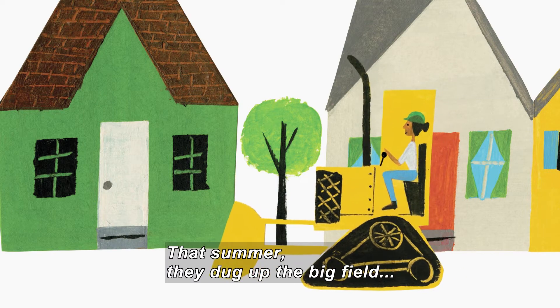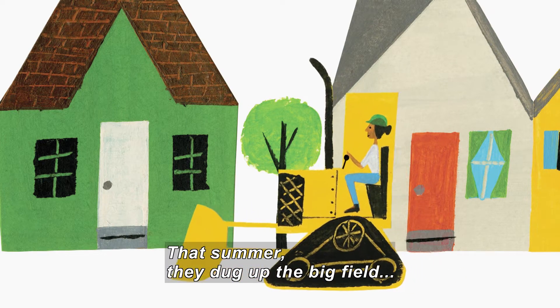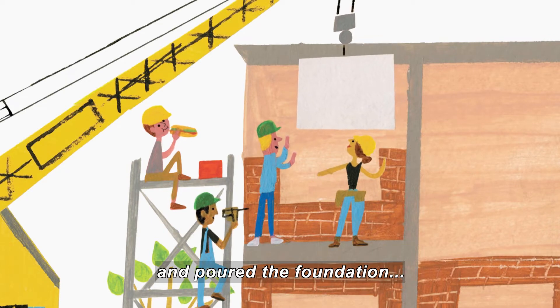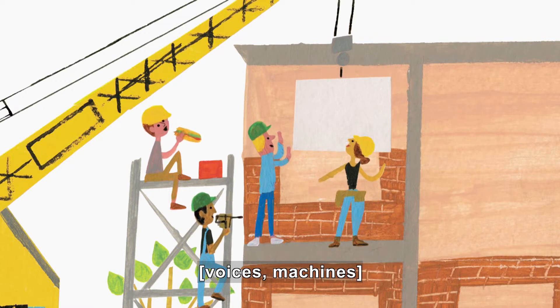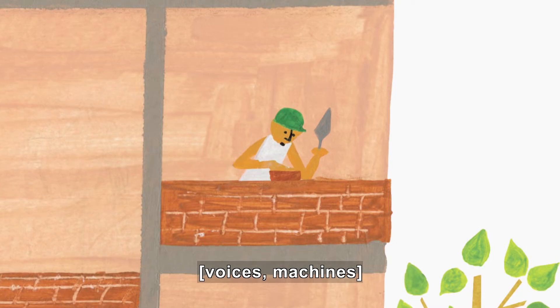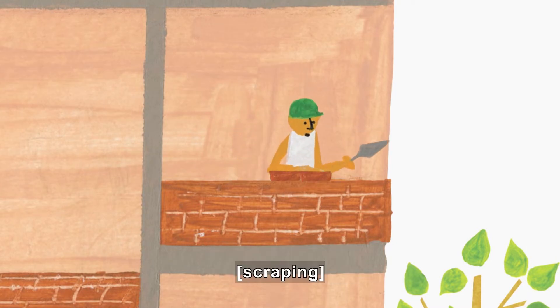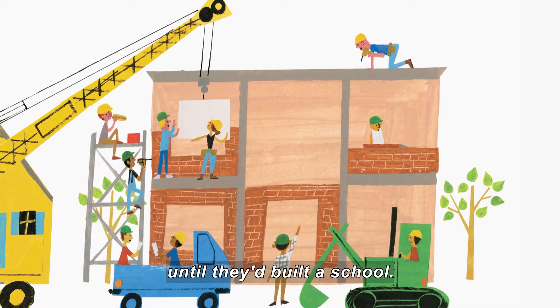That summer, they dug up the big field. A crane lowers a window. And poured the foundation. Workers guide it down. Another worker drills a wall. And another lays bricks. And set brick on top of brick. The bricklayer spreads concrete between the bricks. Until they built a school.